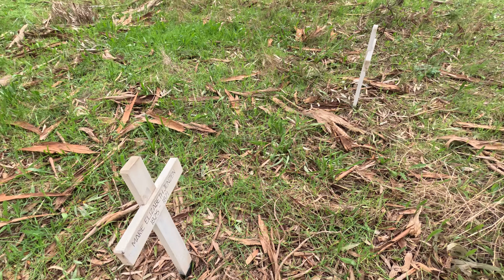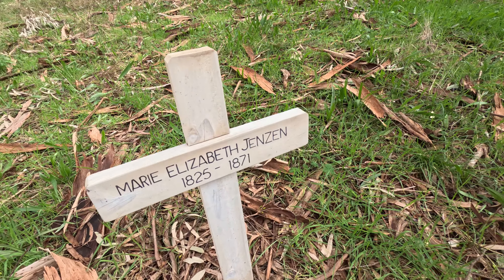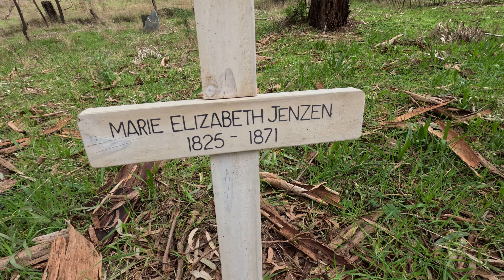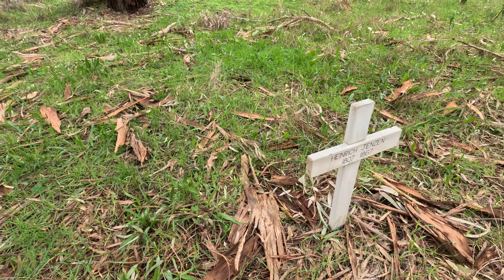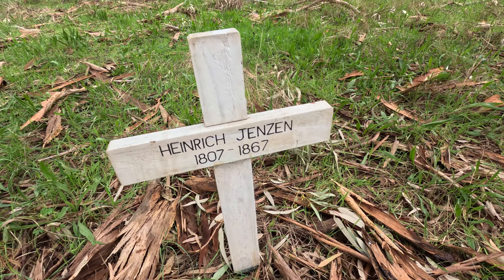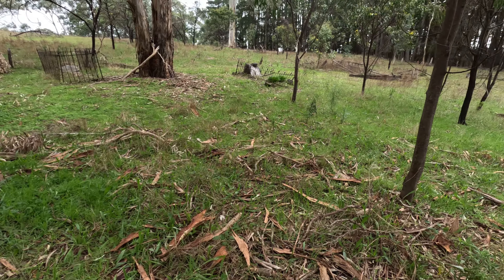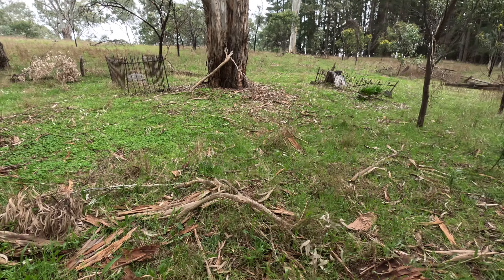Looking behind me and all the way through to the back, I can't see any other sites, but I can see these two crosses. Let's see if there's anything on them. Marie Elizabeth Jensen, 1825 to 1871, and Heinrich Jensen, 1807 to 1867 - just two white crosses there. Oh, it's a chilly old day.